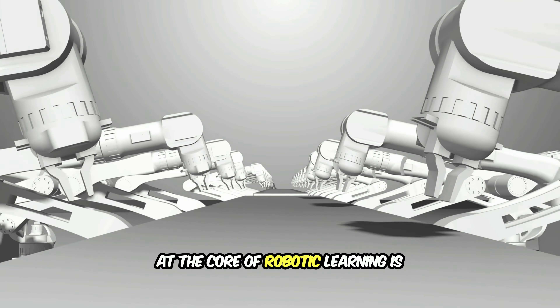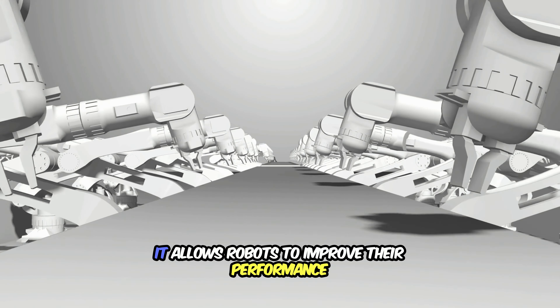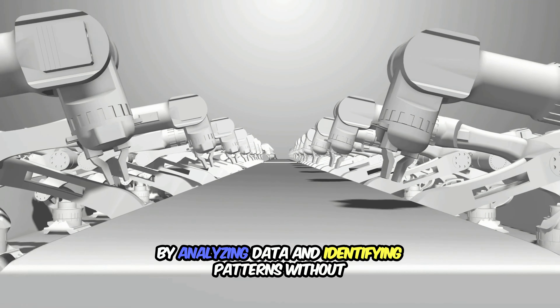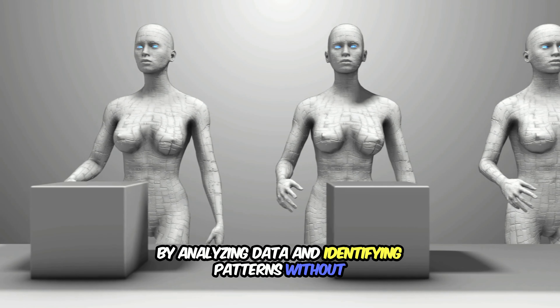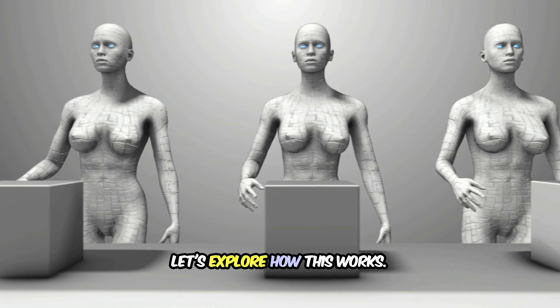At the core of robotic learning is a groundbreaking technology known as machine learning. It allows robots to improve their performance by analyzing data and identifying patterns without being explicitly programmed for every task. Let's explore how this works.